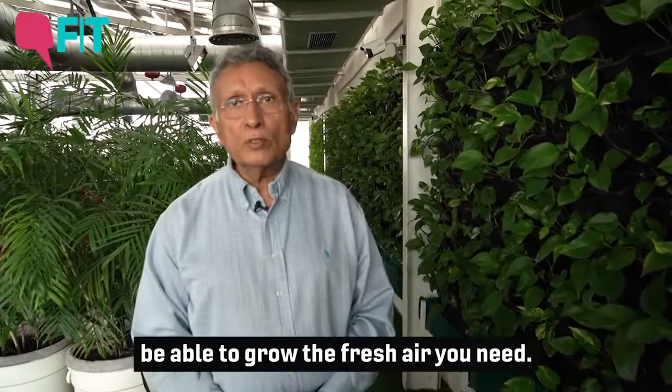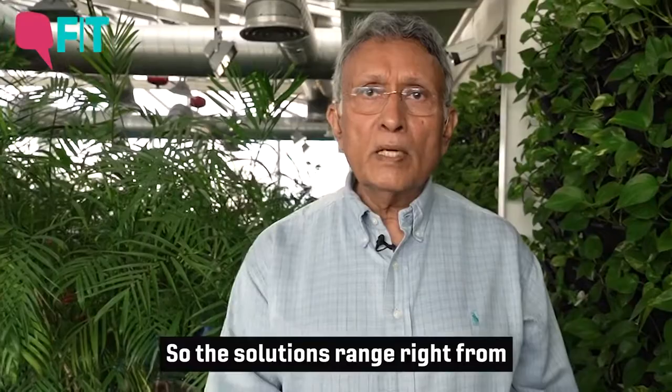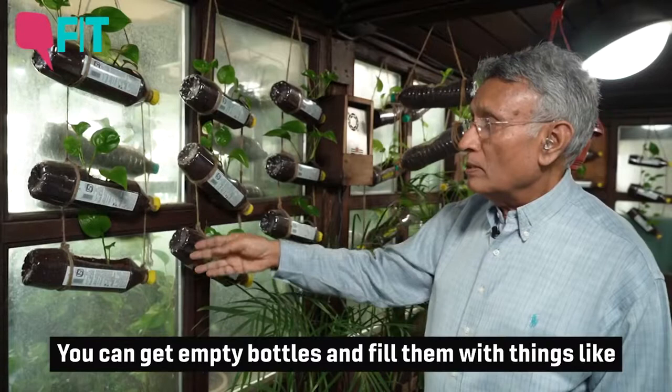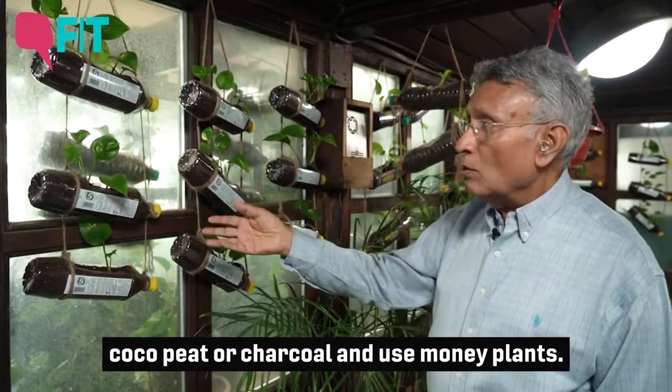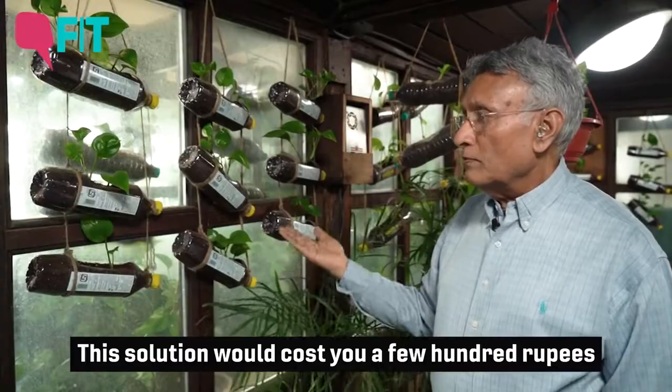This is a very simple solution and you will be able to grow the fresh air you need despite the fact that outside air is very polluted. The solutions range from a few hundred rupees to a lakh and a half rupees. An inexpensive low-cost solution is to use empty bottles filled with cocopeat and charcoal with money plants to remove volatile chemicals and convert CO2 into oxygen — costing just a few hundred rupees and very effective.